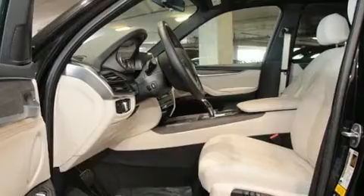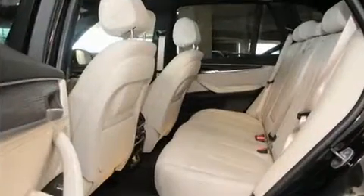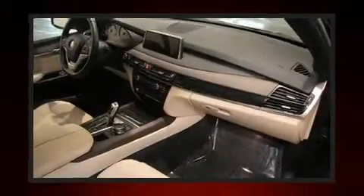Premium features include one-touch window functionality, heated seats, and power front seats.